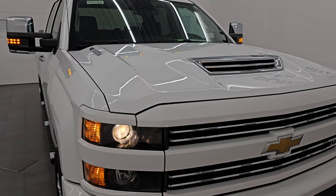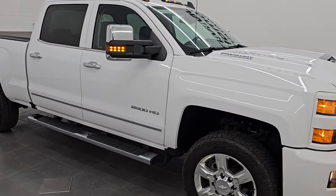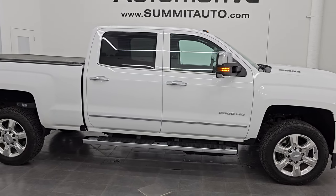I would highly recommend this truck from a quality and condition standpoint — I would ship this one anywhere: California, Texas, New York, Florida. Whoever is going to get this truck is going to be very happy with it.